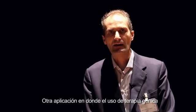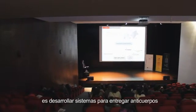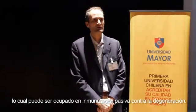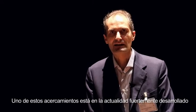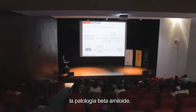Another application where we think gene therapy is promising is to develop systems to deliver antibodies that could be used for passive immunization against neurodegeneration. One of these approaches is currently heavily developed for Alzheimer's disease to suppress the amyloid beta pathology.